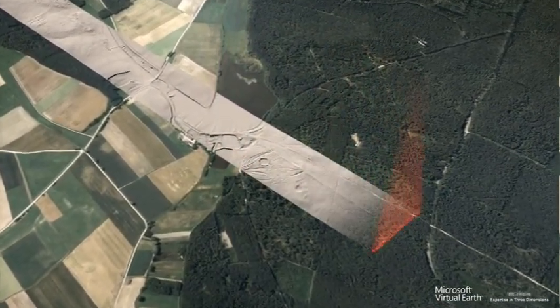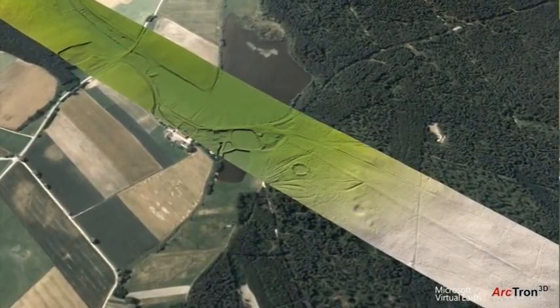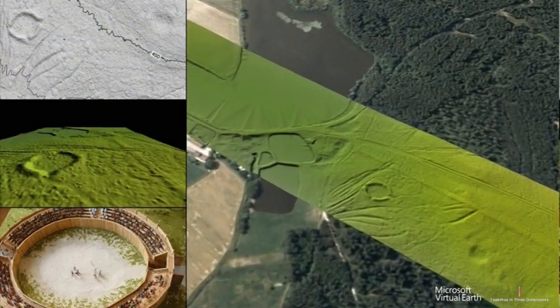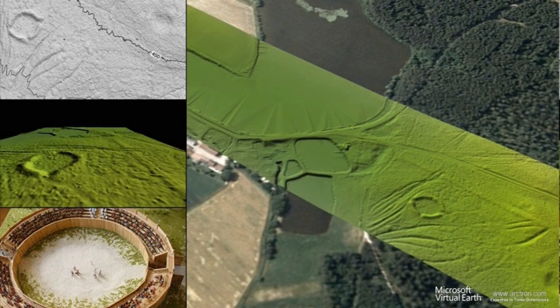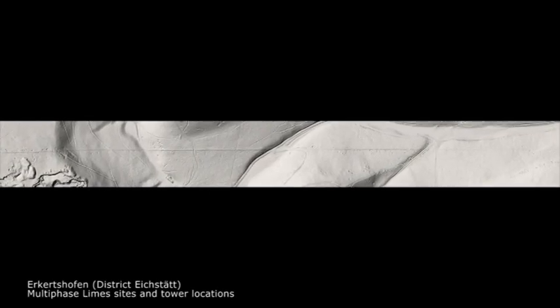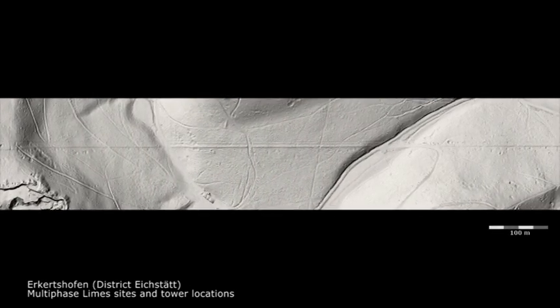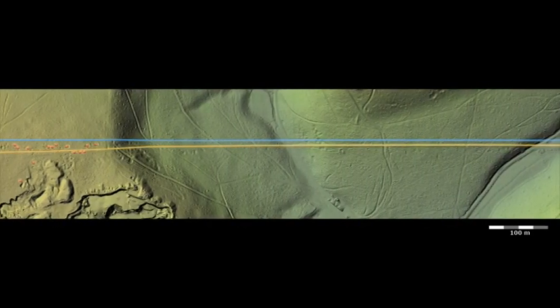Many features which previously could not be accurately located, properly identified, or even recognized because they lie in densely wooded areas can now be brought to light with laser scanning. Both science and the general public benefit from this development. Let us take a look at the computer model of a small section of the Bavarian Limes near Erkerzhofen in the district of Eichstätt.